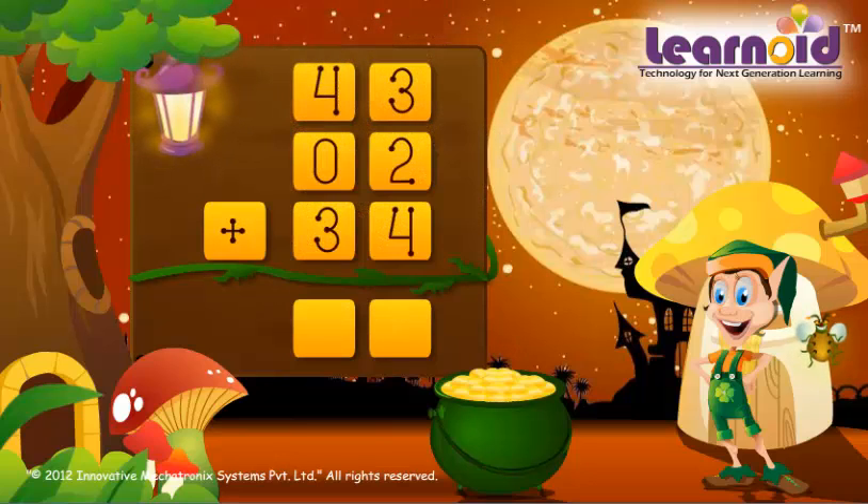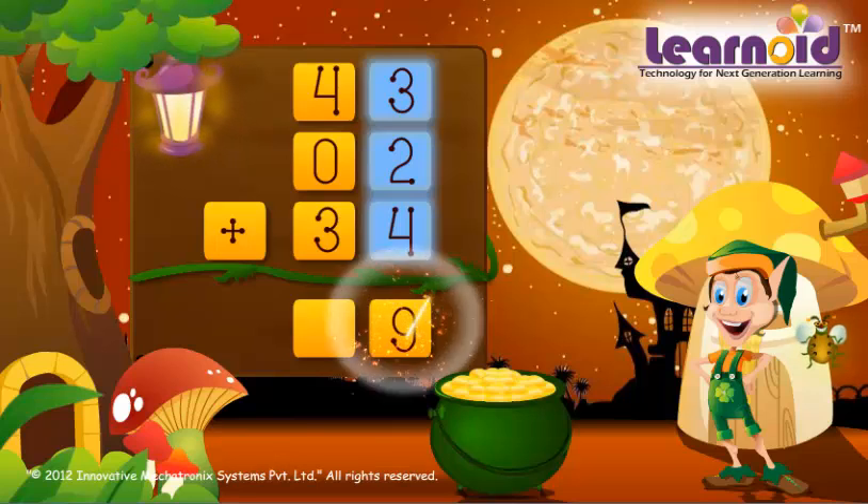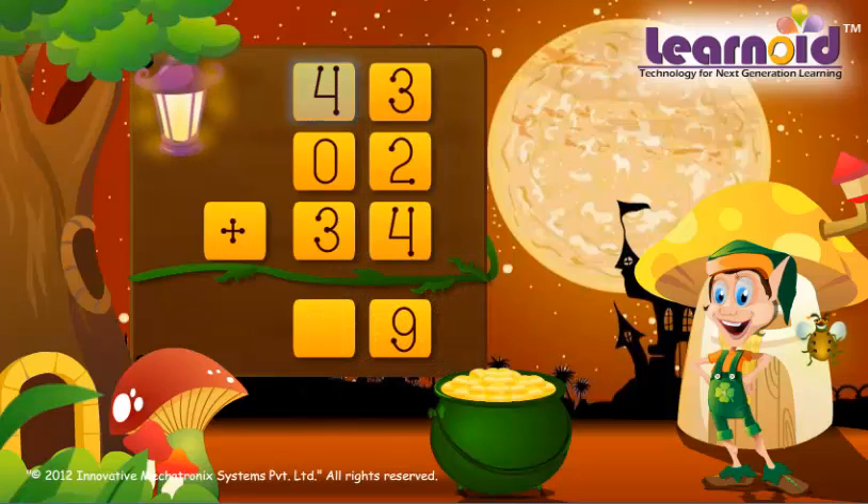The numbers are 43, 2 and 34. 3 plus 2 plus 4 is 9. 4 plus 0 plus 3 is 7. The sum is 79.